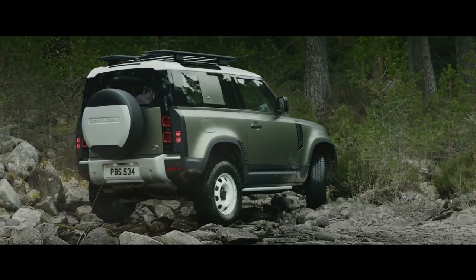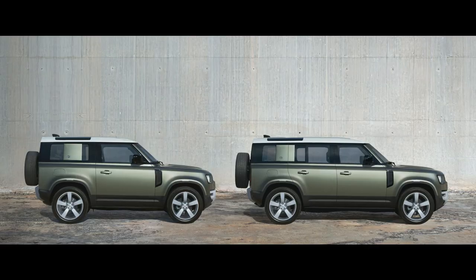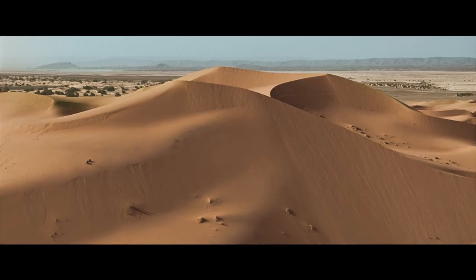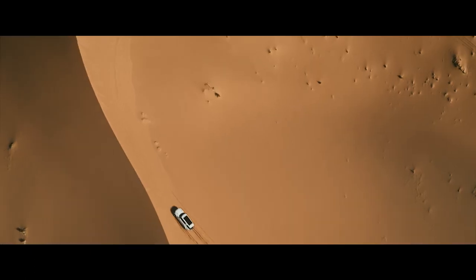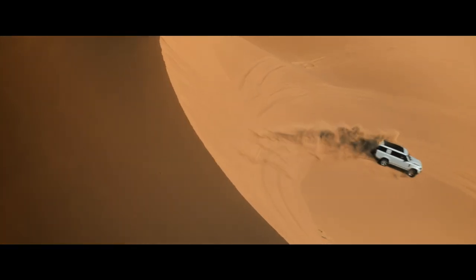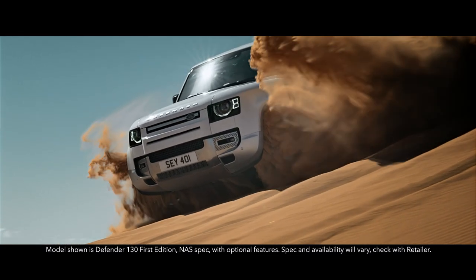With three distinct body designs to choose from — 90, 110, and now, introducing the new Defender 130 — adventure is available on an even grander scale.